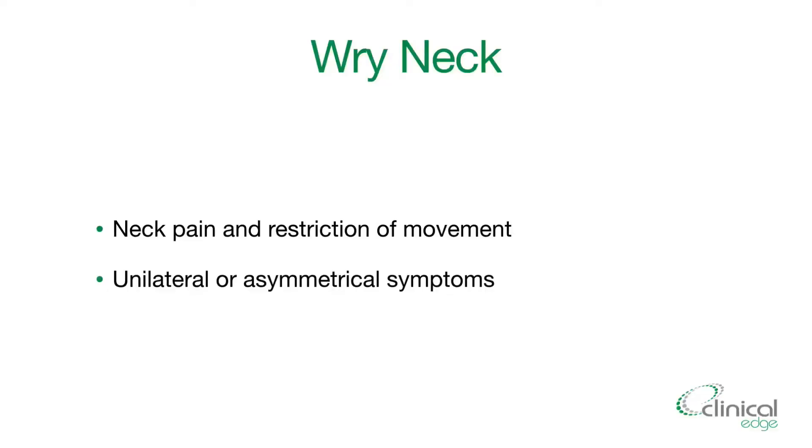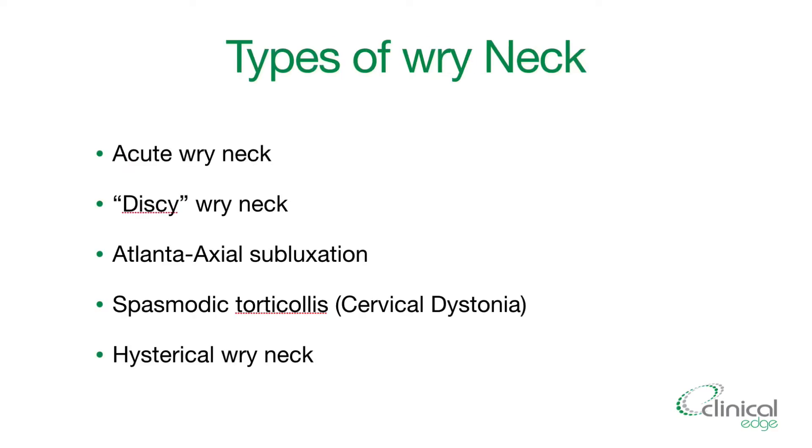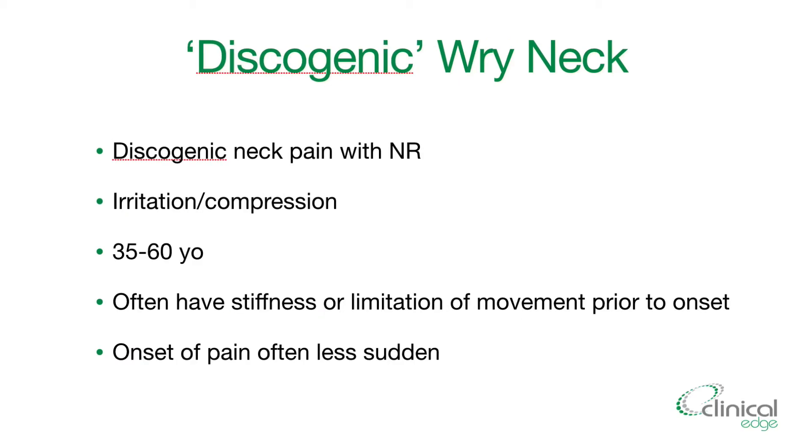The features of a wry neck are neck pain and restriction of movement — both of these — and unilateral or asymmetrical symptoms. The different types of wry neck include acute wry neck, discogenic wry neck (which is what we're focusing on today), atlantoaxial subluxation, spasmodic torticollis, and hysterical wry neck.